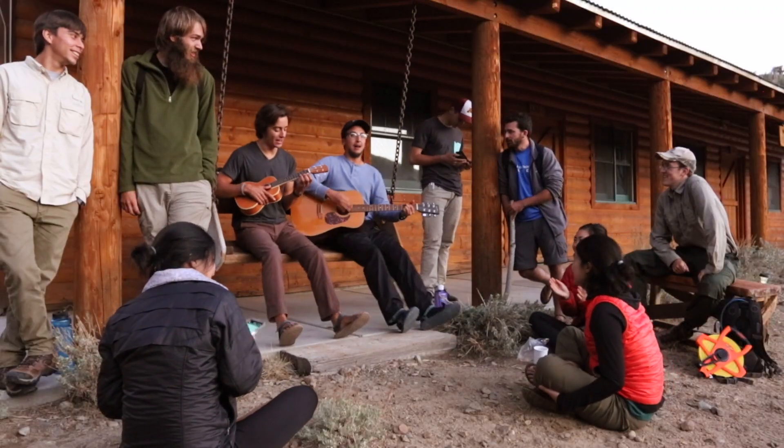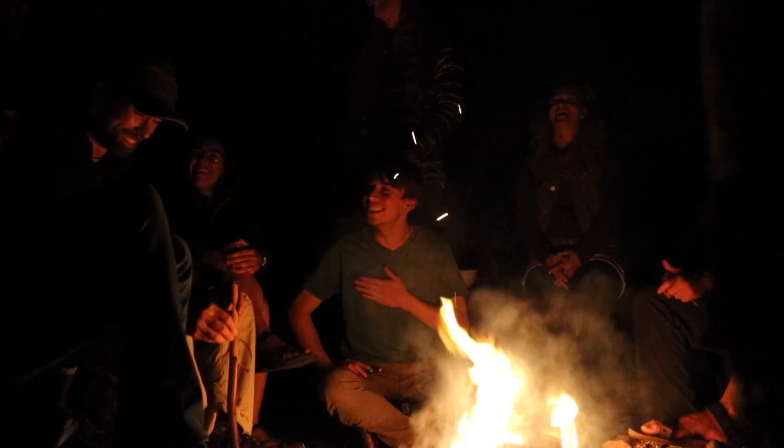I've met so many fantastic people. I've had the time of my life — it's just so fun. You're outside for 50 days, you're putting in a lot of work, but it tells you that you're capable of being a field researcher.